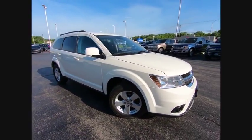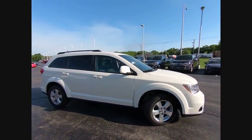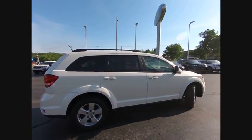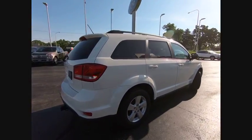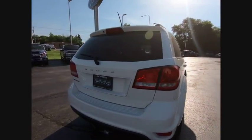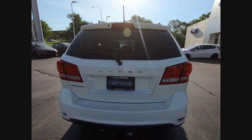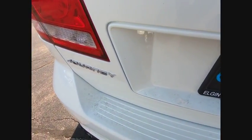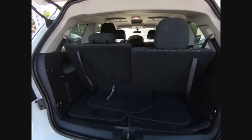2012 Dodge Journey combines the practicality of an SUV with the comfort of a car, all while boasting a style all its own. The Journey's optional third-row seat, along with innovative features like a chilled beverage cooler and in-floor storage bins, make it a good and affordable alternative to a traditional minivan, and is priced below $10,000.